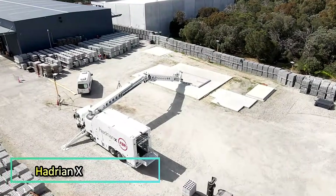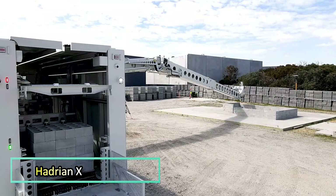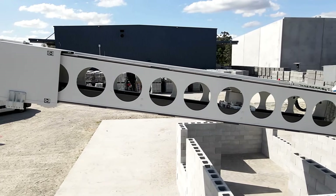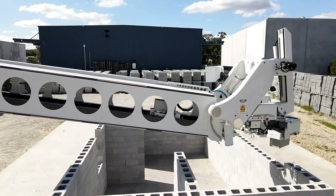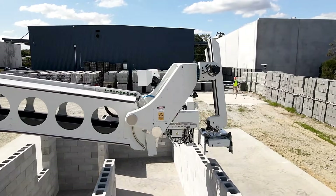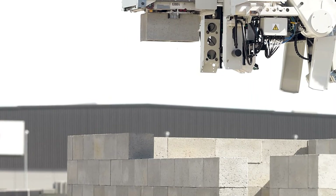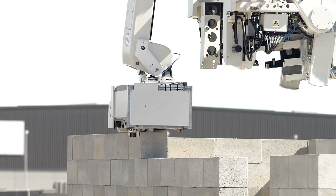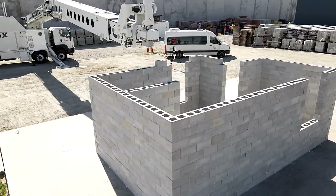Bricklayers, you might want to update your curriculum vitae. You are about to face competition from Hadrian X, a robot that lays blocks weighing up to 45 kilograms at a rate of 360 per hour. In other words, one Hadrian X can complete both the interior and exterior walls of a standard brick house in a single day.